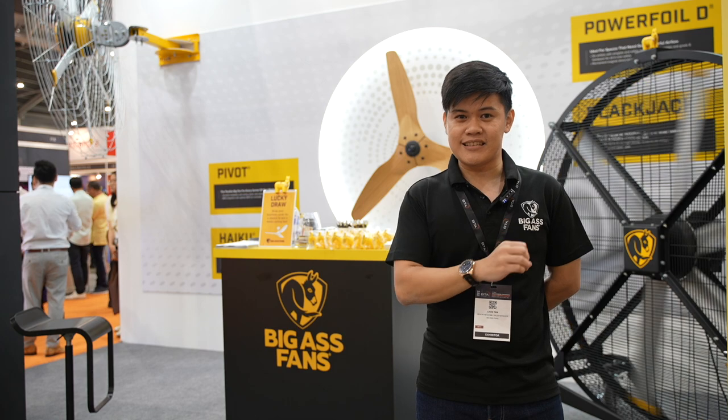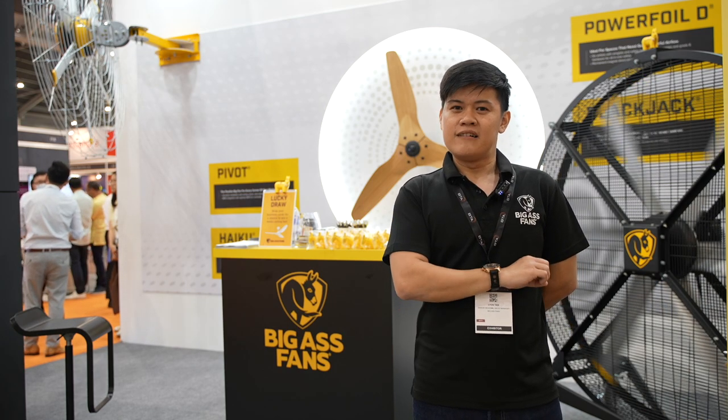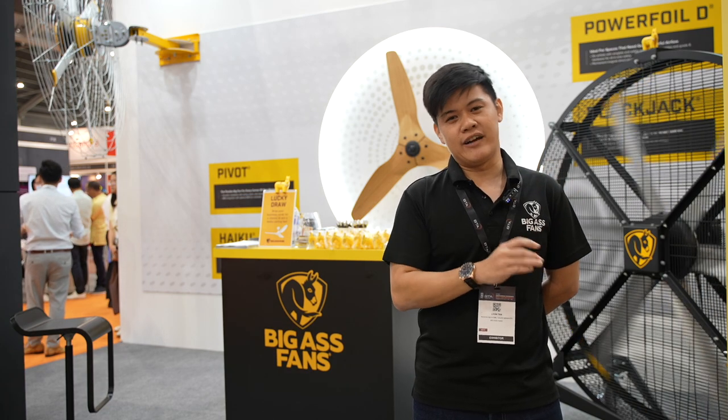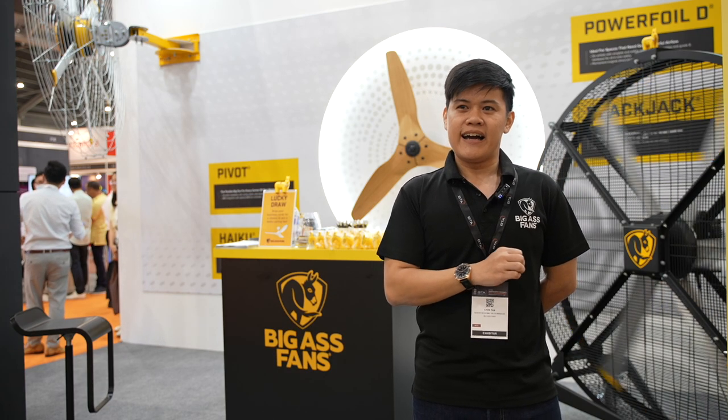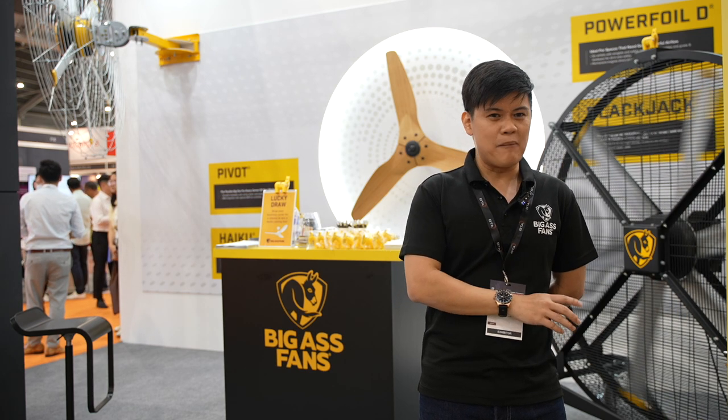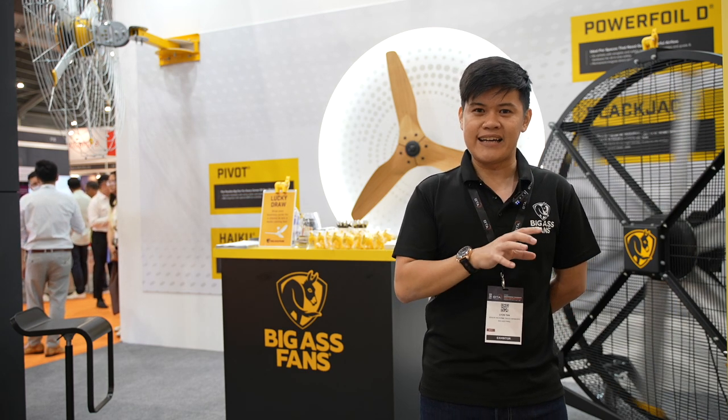The throw distance for our directional fans is up to 40 meters, which is amazing — that's like half a football running track. And our HVLS fan will be able to cover a minimum of 2.5 times the size of the fan.